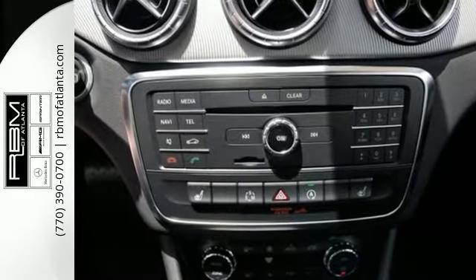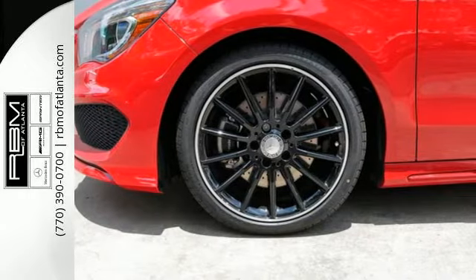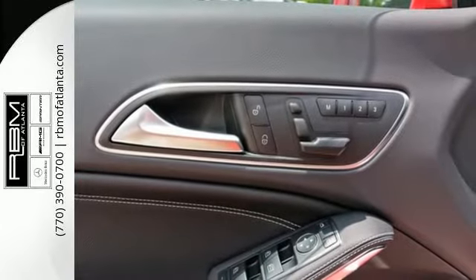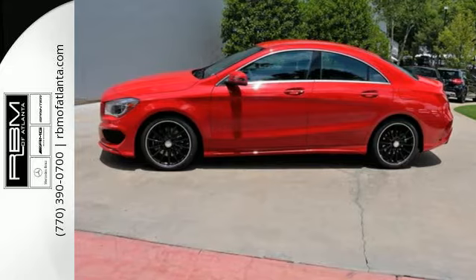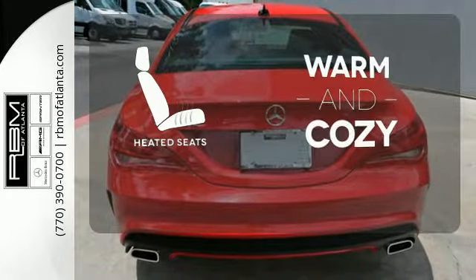The four-door coupe design helps you cut through the wind while still leaving room for five people. You and your passengers will be taken by how perfectly placed the 7-inch color display and central controller are, how the cabin is so pleasing to the eye, it invites touch, and how much fun it is to drive. Wrap yourself in the comfort of heated seats.